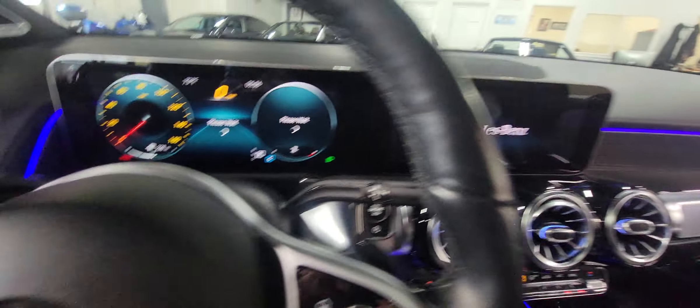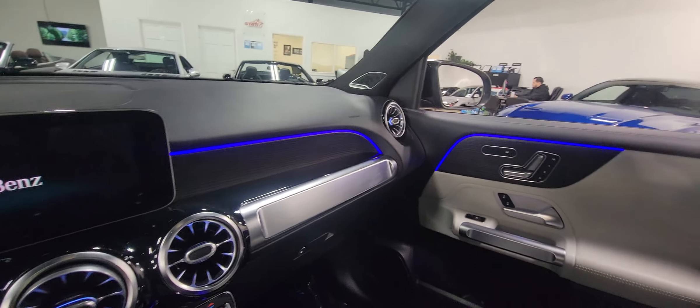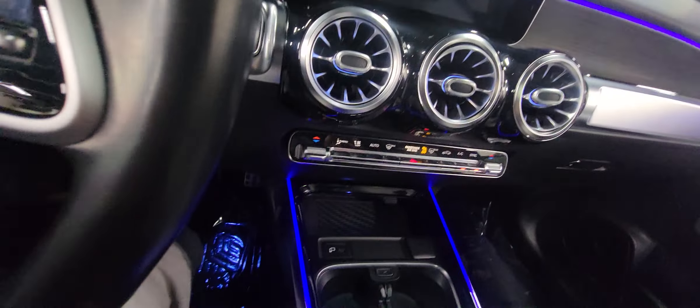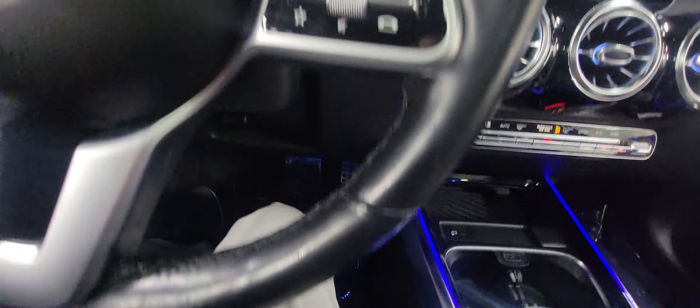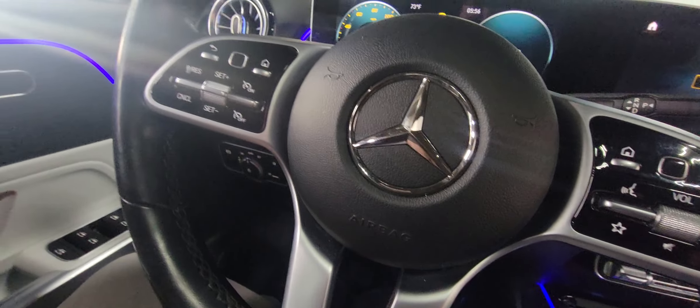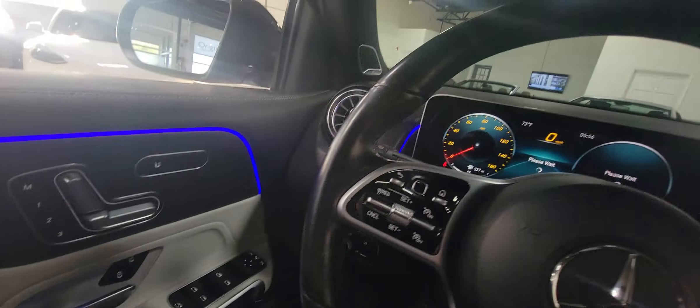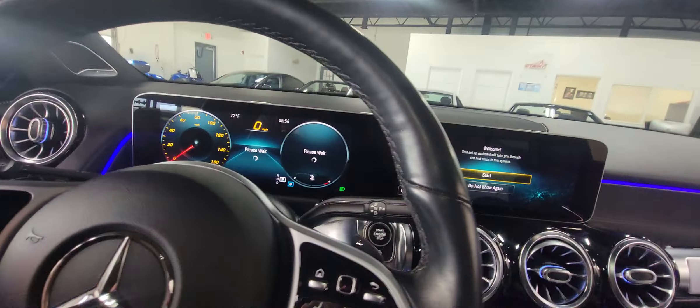Even in daylight you can see how nice the ambient lighting stands out on the vehicle. This one does have the multimedia package, so you have navigation and everything. It also has the upgraded Burmester sound system — just a really nicely optioned out GLB.